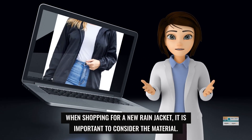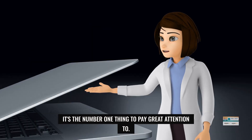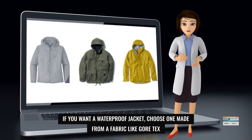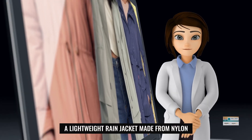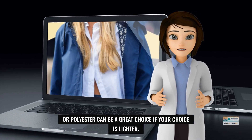When shopping for a new rain jacket, it is important to consider the material — it's the number one thing to pay great attention to. If you want a waterproof jacket, choose one made from a fabric like Gore-Tex or other waterproof materials. A lightweight rain jacket made from nylon or polyester can be a great choice if you prefer something lighter.